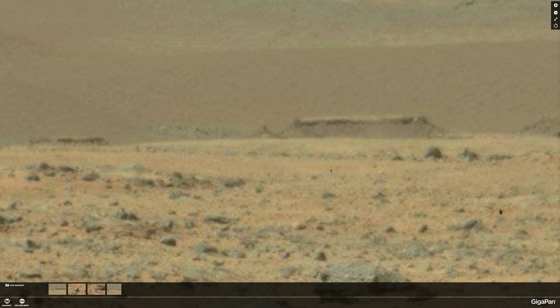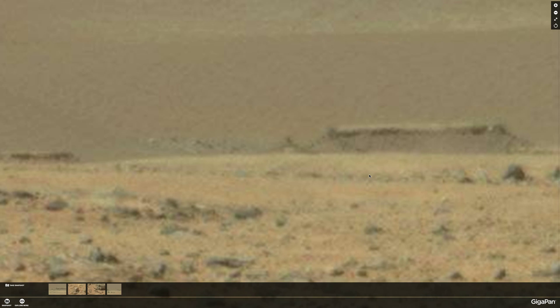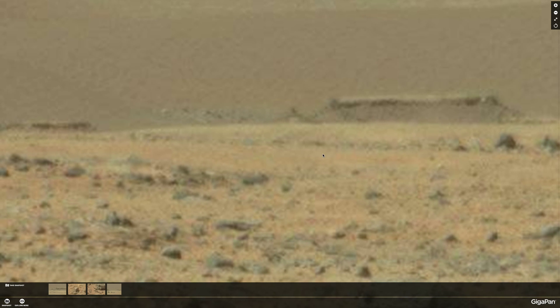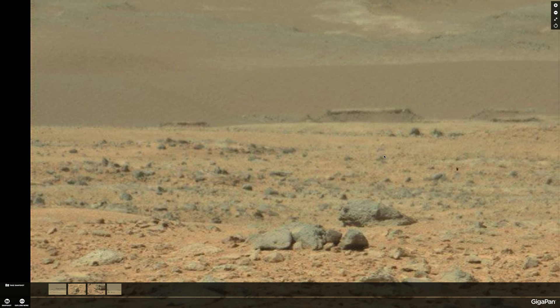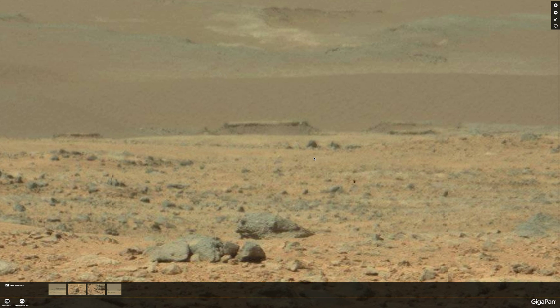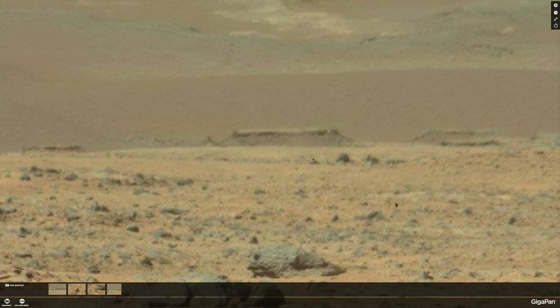As the rover gets a little closer to that it will be a bit hard to explain away. Take a look at that on gigapan — keyword Mars — and thanks to lightworks4 for pointing that out. I think he is absolutely correct, and I'm sure there's going to be a lot of surprises to come in the near future here in the Gale crater. Thanks for watching.